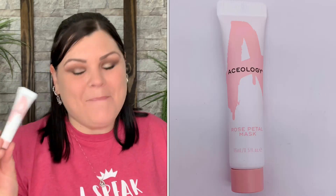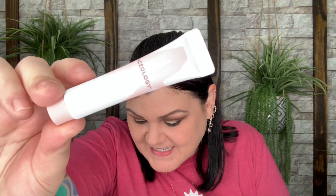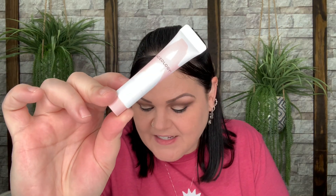The last product is a Rose Petal Mask — a deluxe mini valued at $19. Since I don't use rose products, this will go into my future giveaway pile. You apply a thick layer to clean skin and leave on for 10 to 20 minutes, then rinse thoroughly with water, or you can leave it on overnight if you prefer.